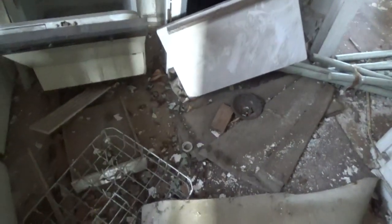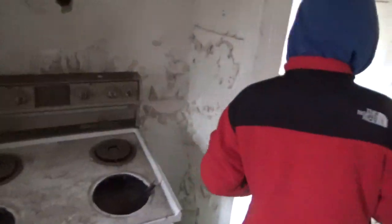1994! Holy — 1994. I can guess that this house has been abandoned since 1994. It's an old-school dishwasher too.